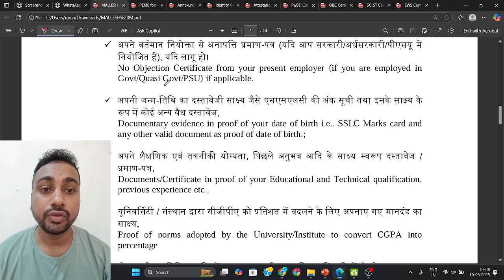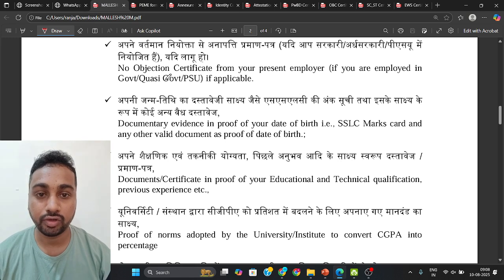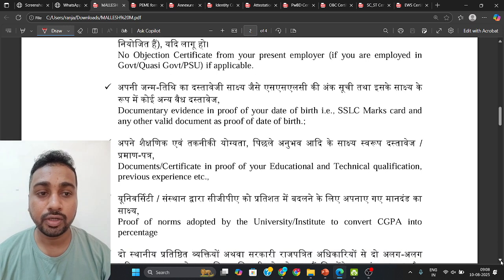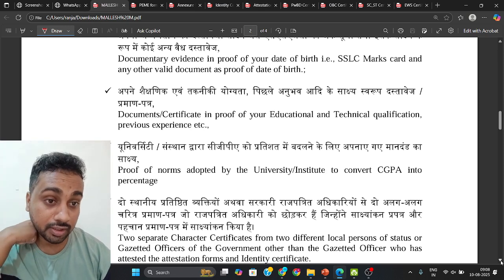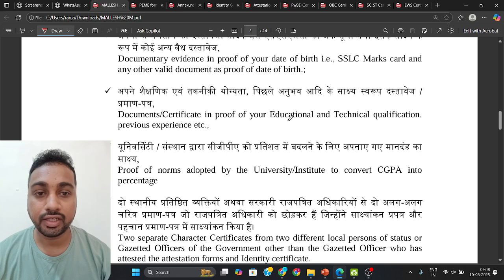If you are currently working anywhere, you have to carry a No Objection Certificate (NOC). For date of birth proof, your SSLC mark sheet or 10th mark sheet card is required, or any valid document where your date of birth is mentioned.